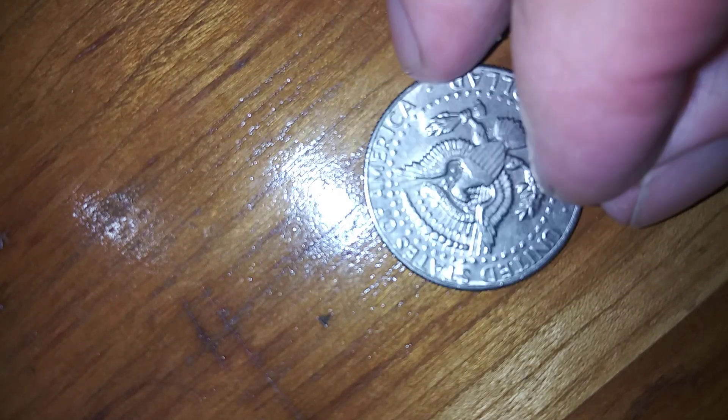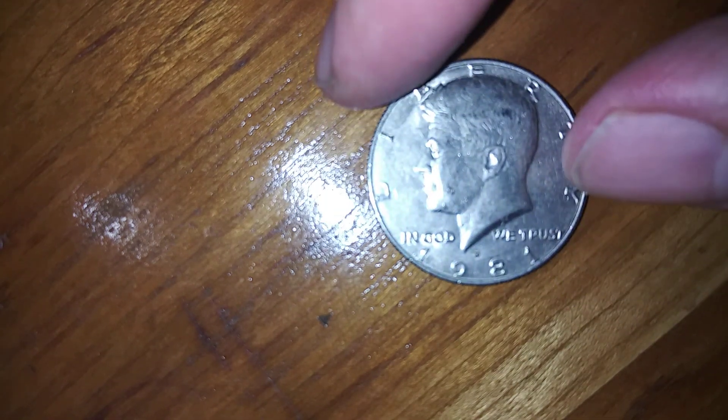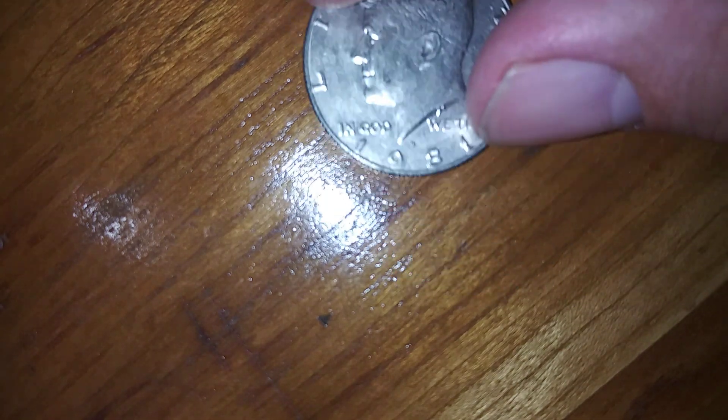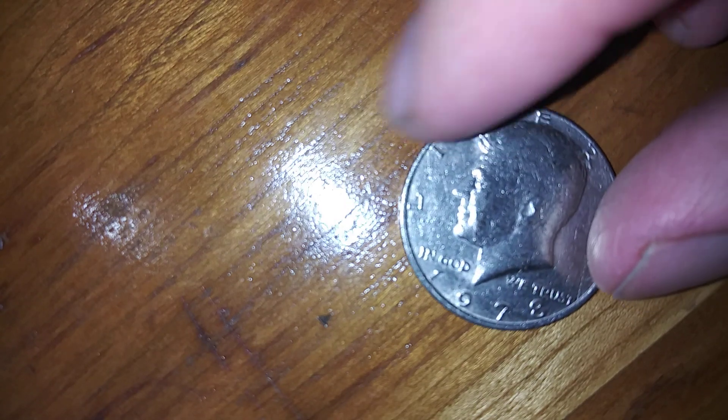1981. I don't think I see that year too often. Let's see how many were minted — 178.